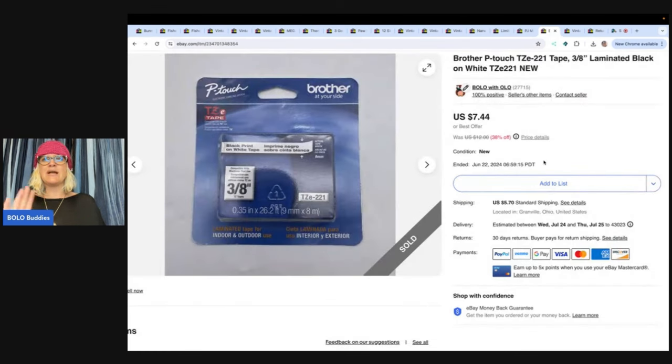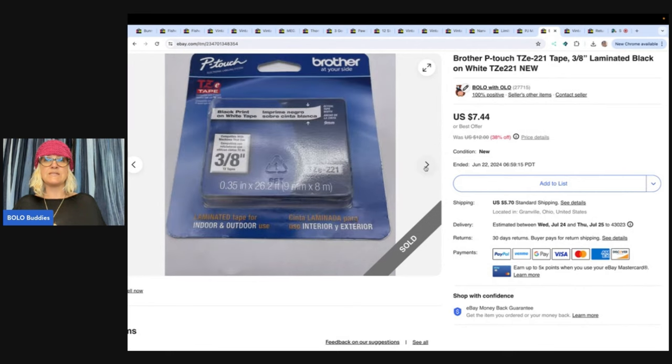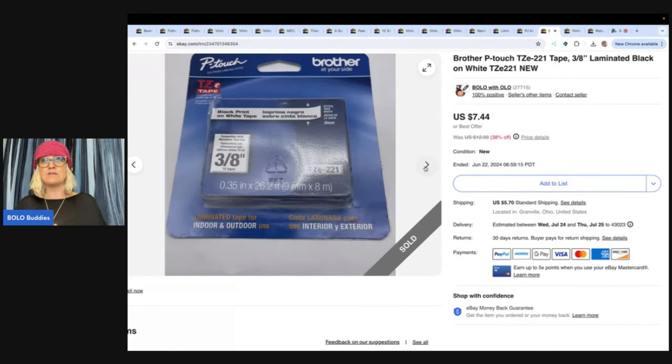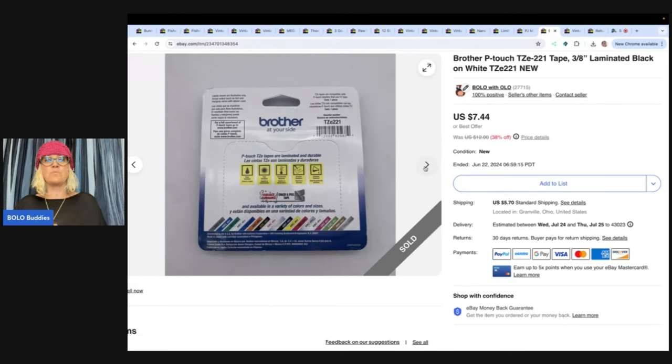This is a Brother P-Touch laminated black on white — I have no idea what this thing is. I got it at the Goodwill bins for less than a dollar and sold it for $7.44 plus shipping. At the Goodwill bins, I have a tendency to pick up things that are new old stock and just take a chance because sometimes they are big money bolos. This was a bread and butter.